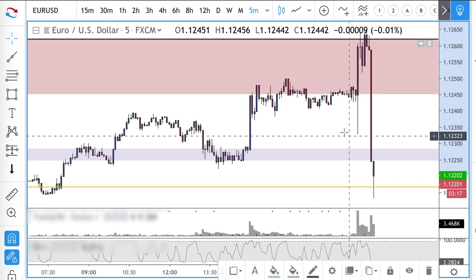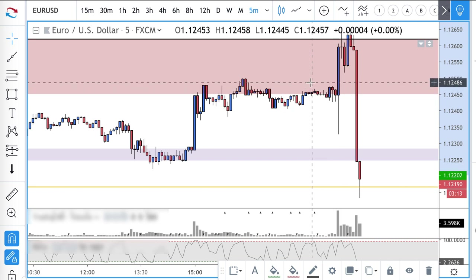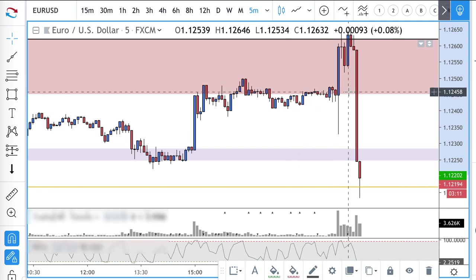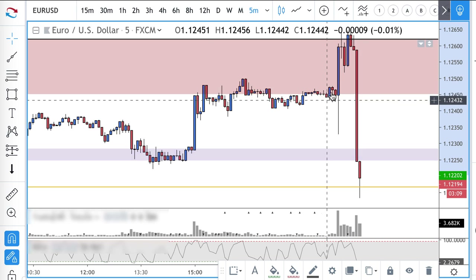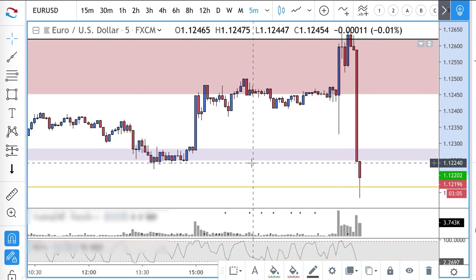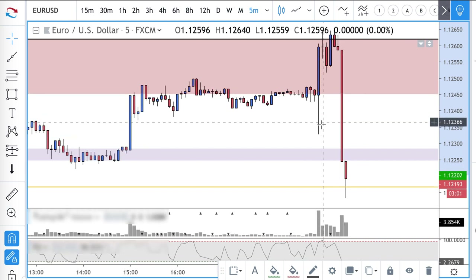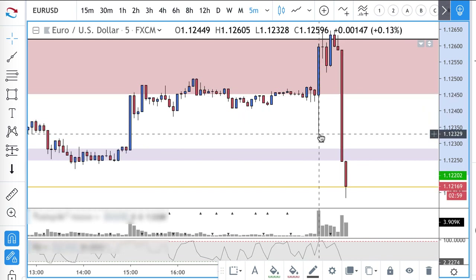All right guys, just a quick video. If you're a bit sadistic you can watch five-minute traders getting slaughtered. This is a nice capture-pain-relief type trade. You can see on the five-minute chart it's basically drawn traders into the short side.